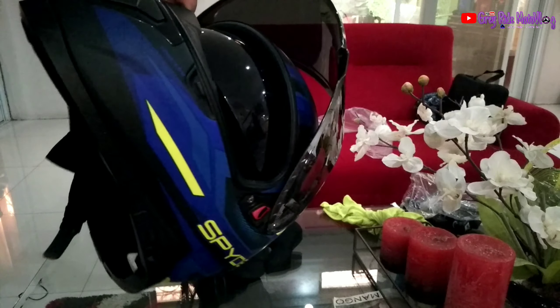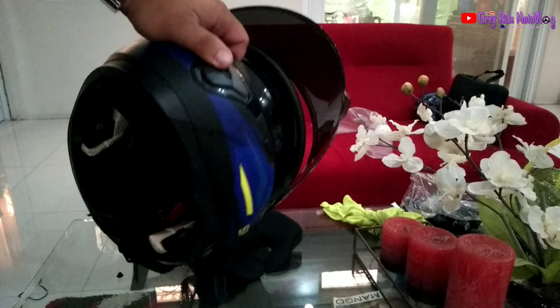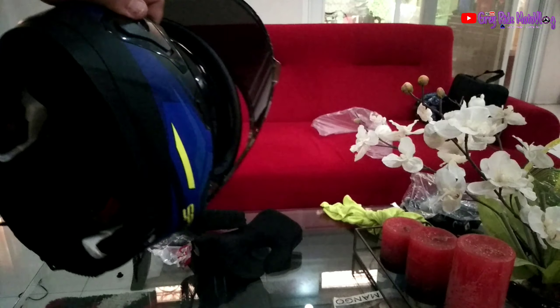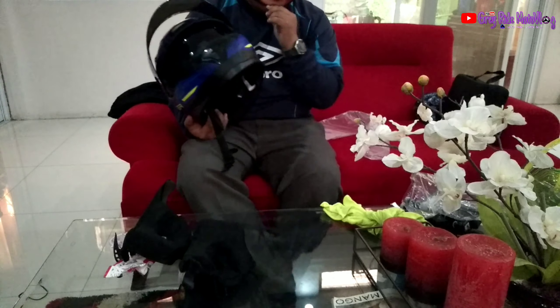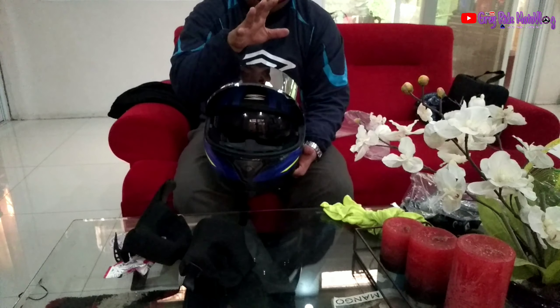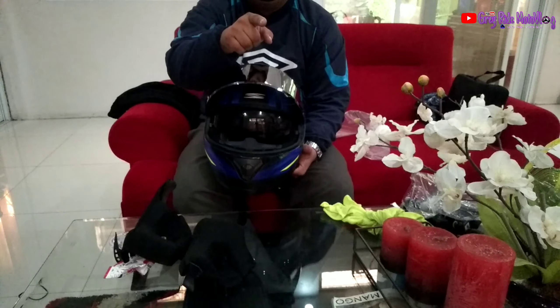Susunod na vlog natin, alamin natin kung saan natin pwede ilagay yung microphone para doon sa action cam natin. Tapos lalagay din natin dito yung GRX Motonetics na chin mount na nabili natin — kung paano natin i-setup. Para sa akin, okay na okay ang Recon 2 Spider. So, see you to the next vlog. This is Gray Ride Monoblog. Love up.